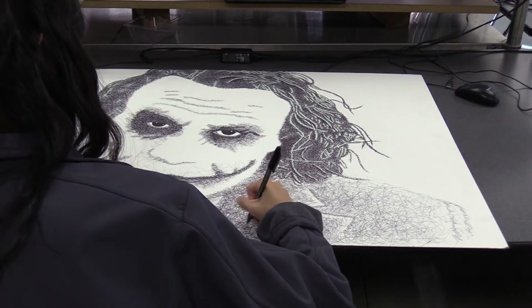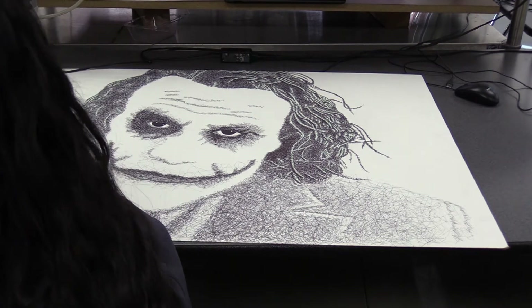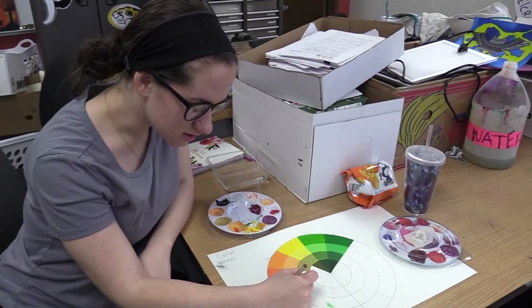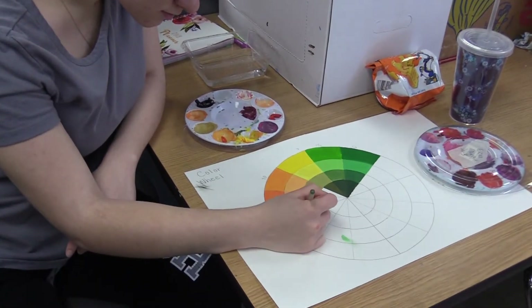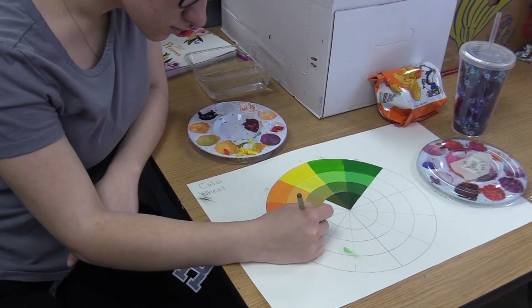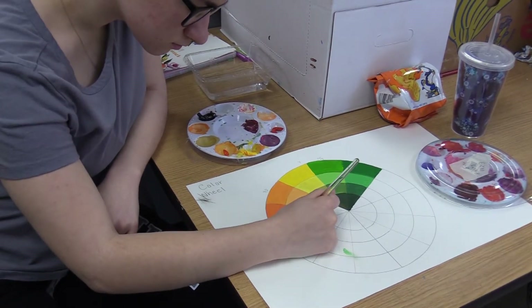I teach Digital Photography 1 and Commercial Art and Design. Both classes are tailored for students who are not necessarily great at hand production but are still creative. They want to capture creative imagery and create something interesting, and they can do it digitally through a camera.